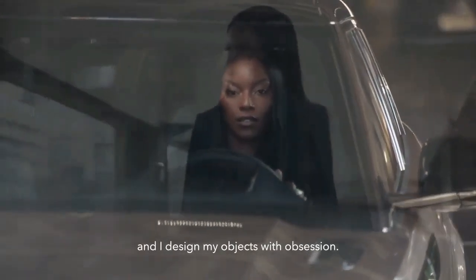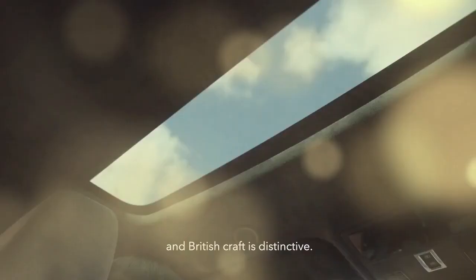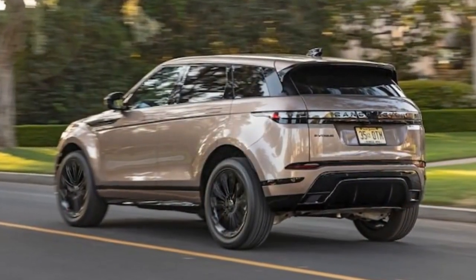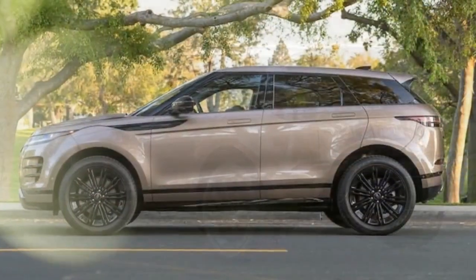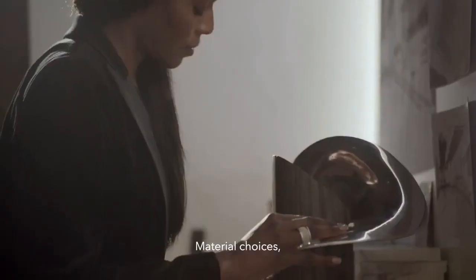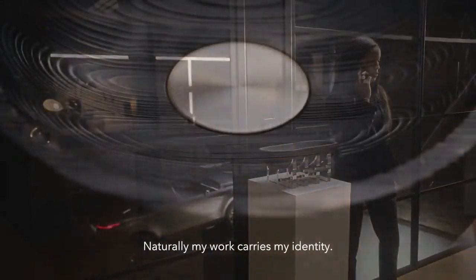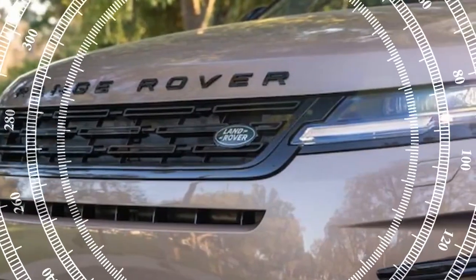Positioned as the higher trim option and now featuring the lineup's sole engine, following the retirement of a mild hybrid variant, it competes in a segment filled with enticing luxury subcompact SUVs. In our tests, we noticed a bump in acceleration from the Evoque's standard 2.0-liter Turbo 4 powertrain and AWD. While the output remains the same, the 2024 model shaves 1.5 seconds off its 0 to 60 mph time, clocking in at 7.5 seconds. It's also a second quicker in the quarter-mile sprint, with a 5.2 mph increase over the 2020 Evoque.